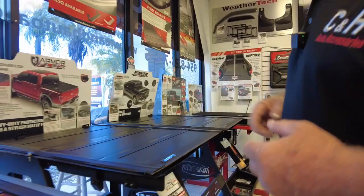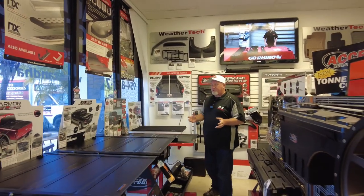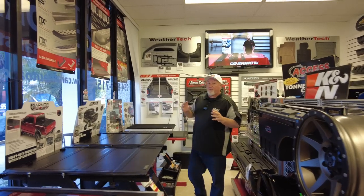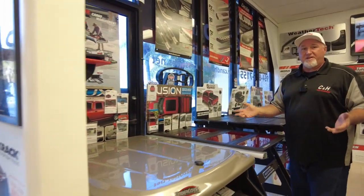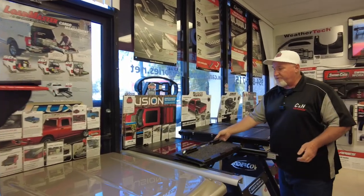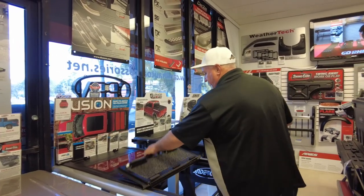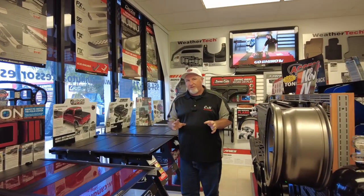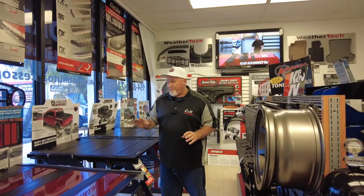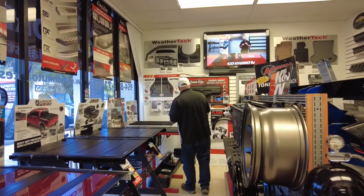I like to have a lot on display — this is good for the customer. Not every person gets the same cover. When people come in, we find out what their needs are. If somebody wants a painted cover but needs to put something big in there, we've got the new folding one by Retrax which is painted to match — really nice and fully functional. A lot of times you're online and it all looks the same, but when you get here in person you can see and feel the difference and see how they work.